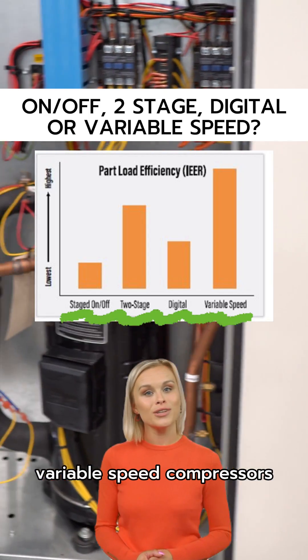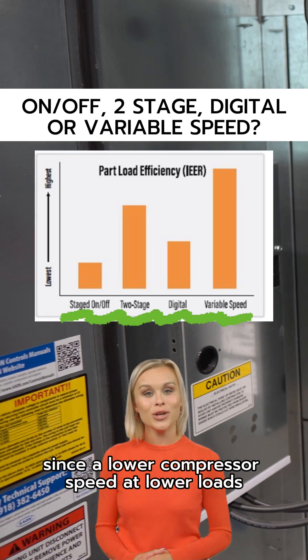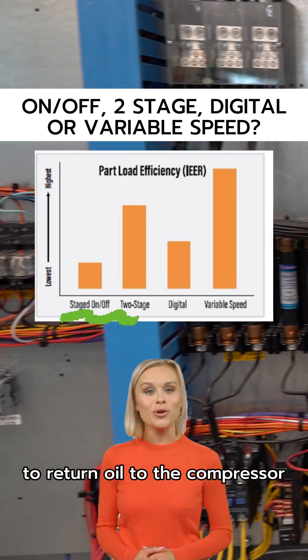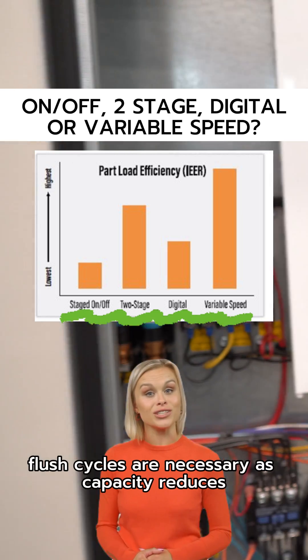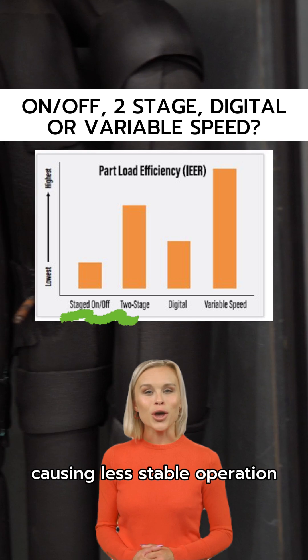Variable speed compressors have the best part load efficiency, since a lower compressor speed at lower loads requires less energy to operate. To return oil to the compressor, flush cycles are necessary as capacity reduces, causing less stable operation.